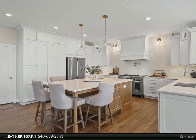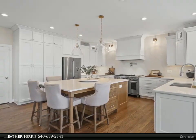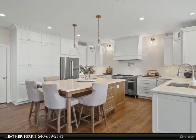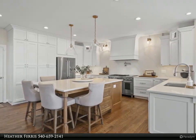The cohesive design extends beyond the kitchen into the living spaces, with hardwoods throughout the house creating a sense of continuity. Every detail has been considered, from the fireplace cleaning and maintenance in 2022 to the closet remodels in the primary and nursery, showcasing a commitment to both style and functionality.